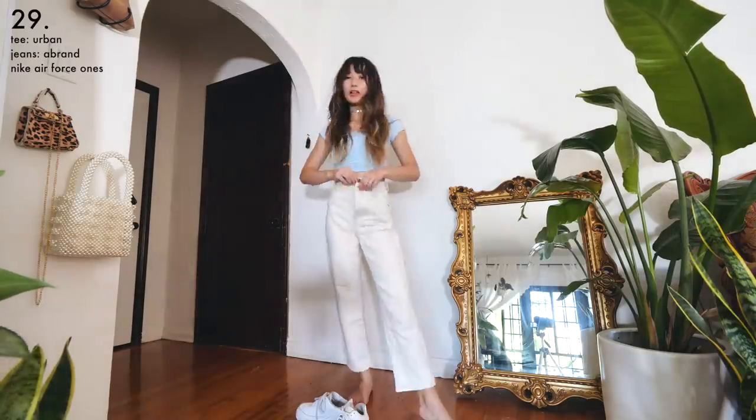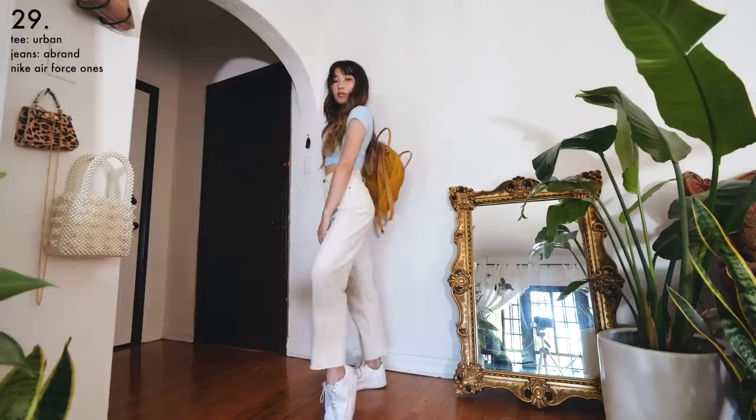White jeans are a great option if you're a little bored of the typical jeans and t-shirt look. I personally like wearing them with pastel t-shirts for a summery color palette.